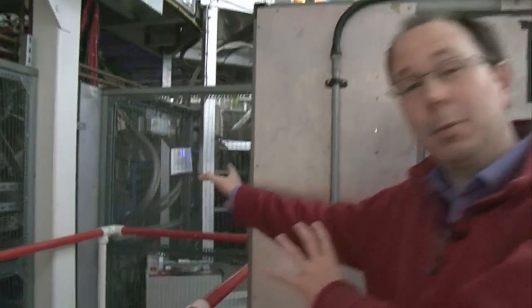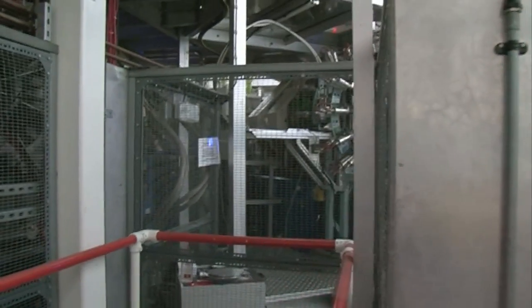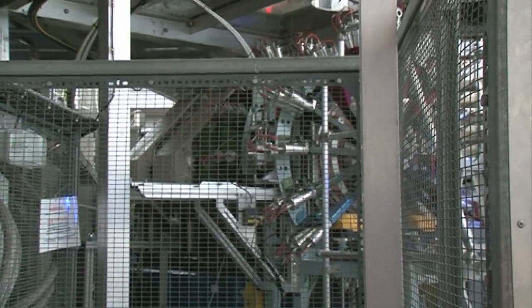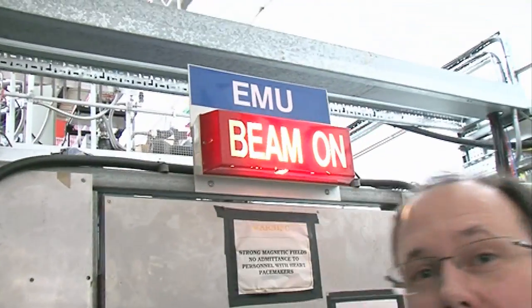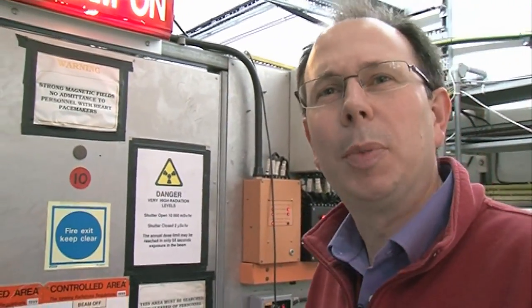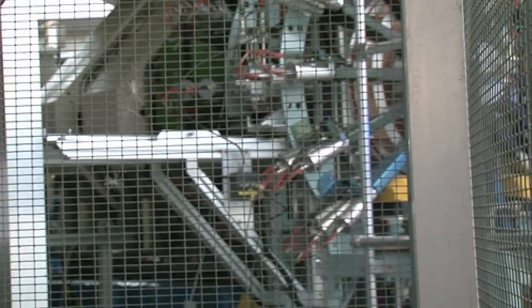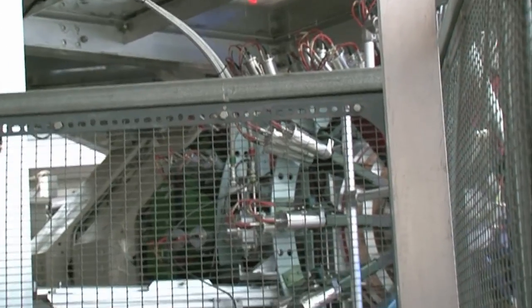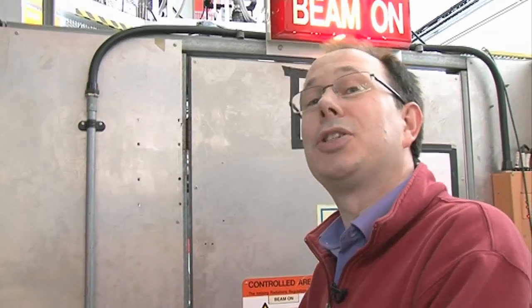This is the EMU muon instrument. EMU is not about the bird, but it's about it being a European muon instrument - it was funded by a large grant from Europe. We have lots of European researchers that come and use all of the instruments. We don't need lots of shielding around the muon instruments, so you can actually see the kit - you can see the magnets, you can see the detectors. It does make them an interesting thing to look at.